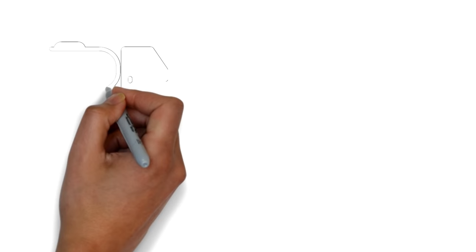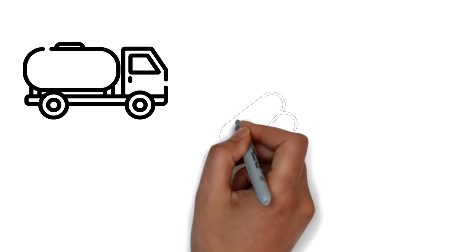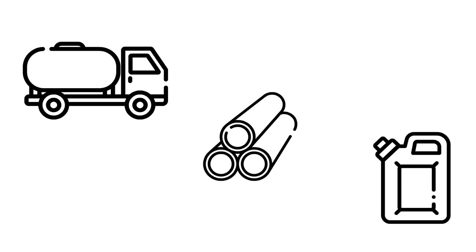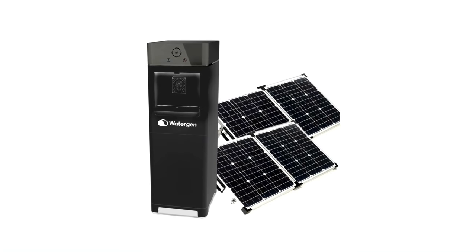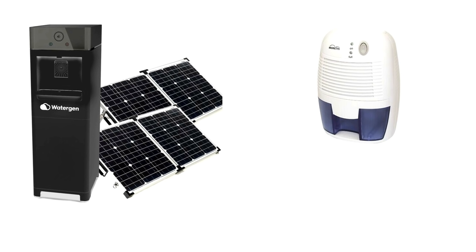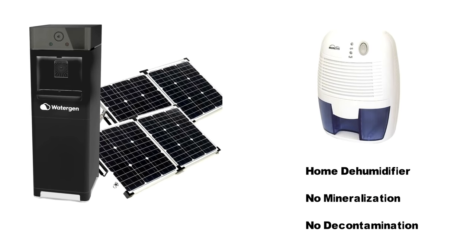There are multiple advantages of using atmospheric water generators. For example, no transportation of water is needed, no plumbing infrastructure is required, and even the need for plastic bottles for carrying water is eliminated. This technology has been shrunk down to a level where it can fit into cars or boats very easily. And when linked with solar energy, the running costs are very low. The AWG differs from home dehumidifiers in that AWGs have additional features to keep the water drinkable, including mineralization and decontamination devices like UV light to eliminate pathogens.